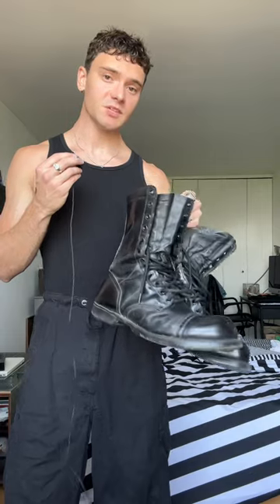These are today's boots. They're vintage paratrooper boots from Corcoran. Lastly, we have some sunglasses, and that is today's outfit.